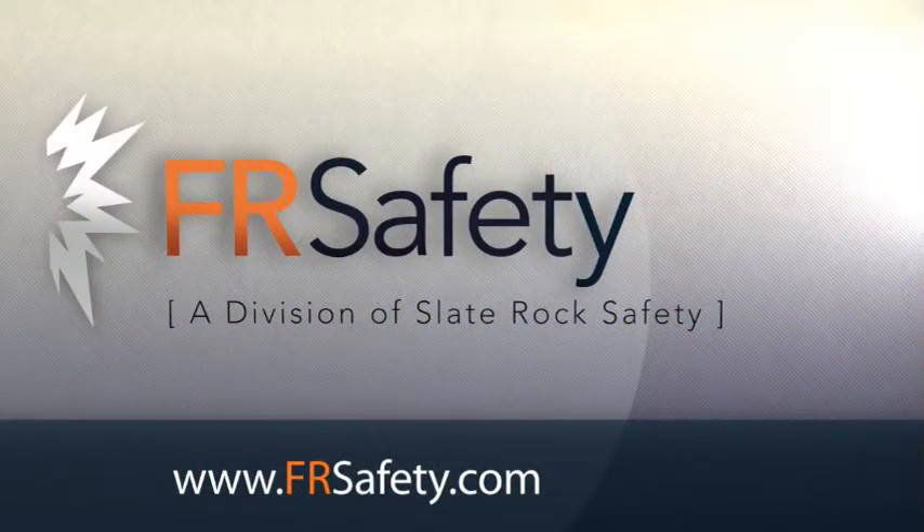Make sure to check out these Riverside Henleys. They are a high quality addition to your everyday workwear and look great. To find these shirts and many other great products from Riverside, go to www.frsafety.com and select Riverside from Shop by Brand.